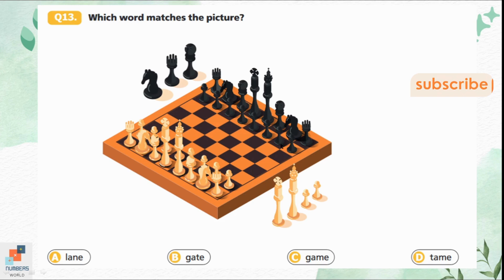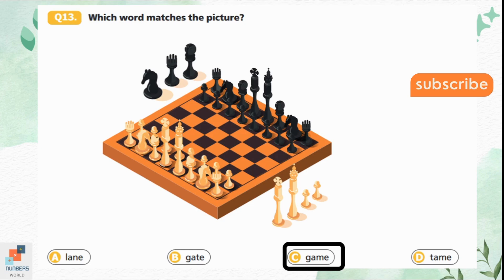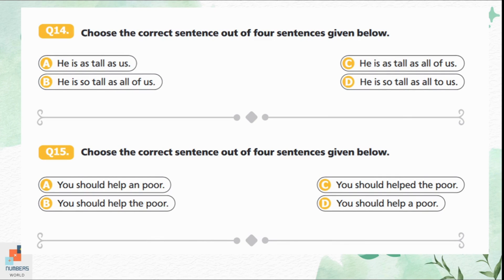Question 13: Which word matches the picture? The picture is of chess, which is a game. Option C is the correct answer. Question 14: Choose the correct sentence. Option A — 'He is as tall as us' — is not correct here. Option B — 'He is so tall as all of us' — is also wrong. Option C — 'He is as tall as all of us' — is correct because we use 'as...as' when comparing. We are comparing his height with all of us. Option D — 'He is so tall as all of us' — is also not right. Option C is the correct answer.